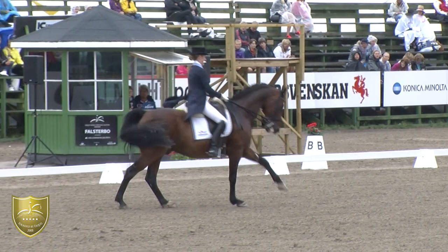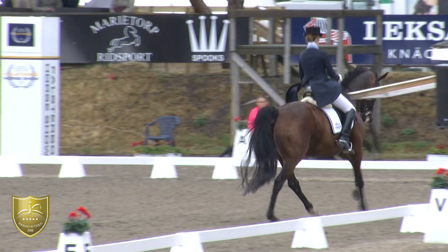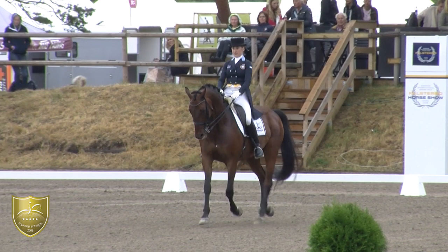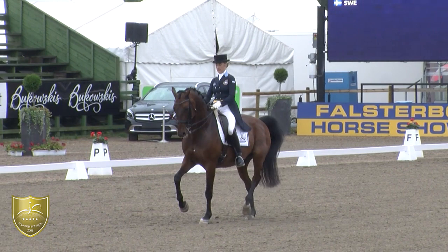One tempi changes. From this position, he was a little bit shorter — some strikes at the end. Maybe those judges who saw him from behind thought he was a little bit swinging behind. But good rhythm — could be more cadence.